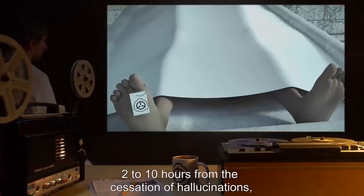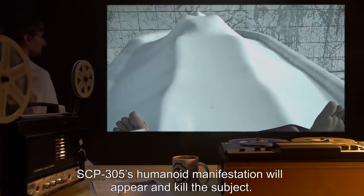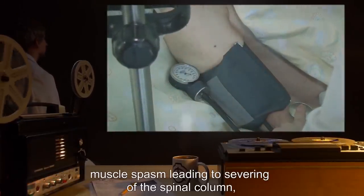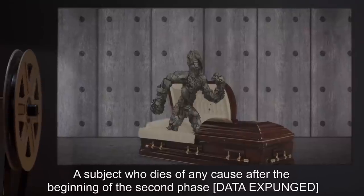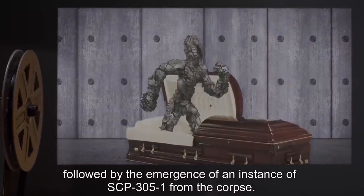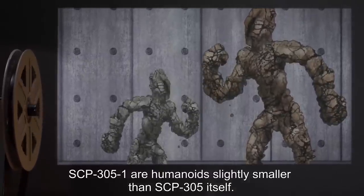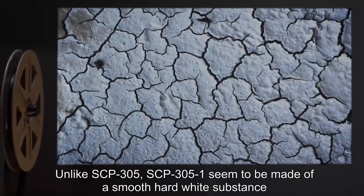Two to ten hours from the cessation of hallucinations, SCP-305's humanoid manifestation will appear and kill the subject. Causes of death are varied but include severe cardiac infarct, muscle spasm leading to severing of the spinal column, and diaphragm paralysis. A subject who dies of any cause after the beginning of the second phase [DATA EXPUNGED], followed by the emergence of an instance of SCP-305-1 from the corpse.